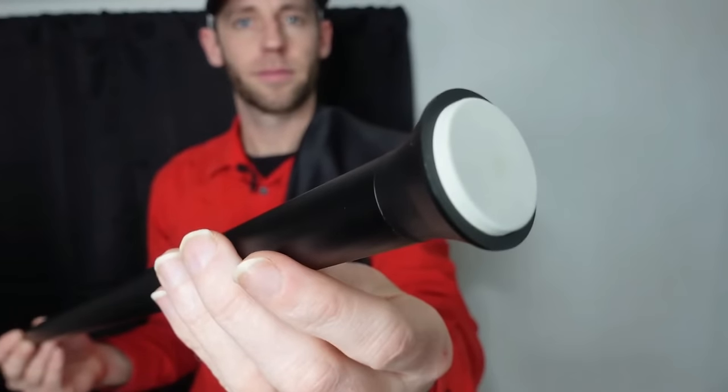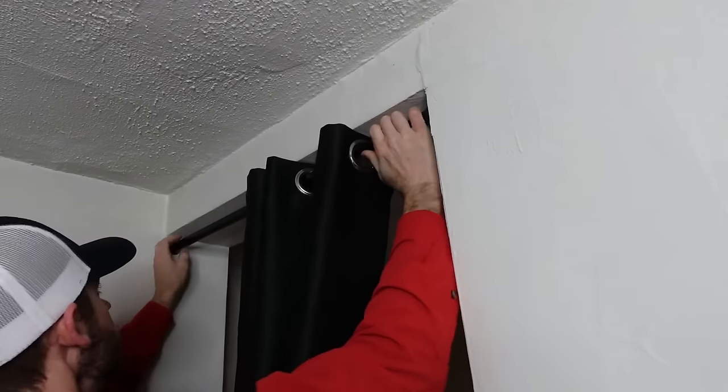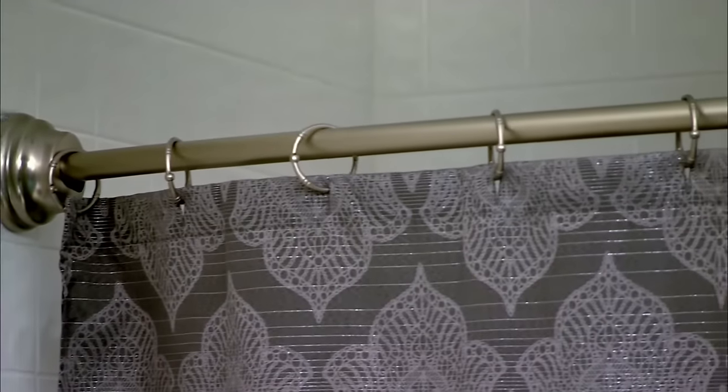A shower curtain takes top billing in a bathroom, but getting the best shower curtain rod to hold it is just as important. Not only must a shower curtain rod be sturdy enough to support the weight of the curtain, but it should also complement the bathroom's look.